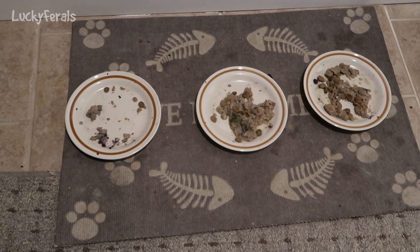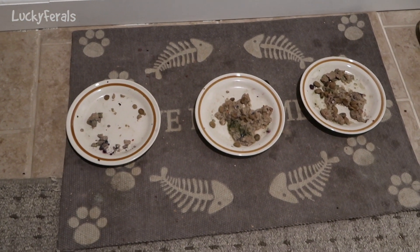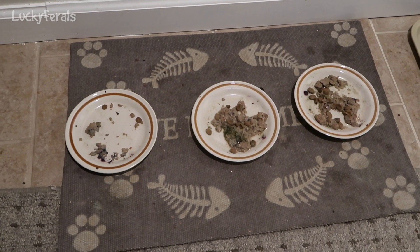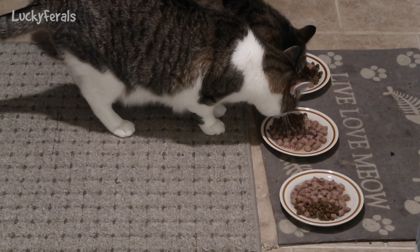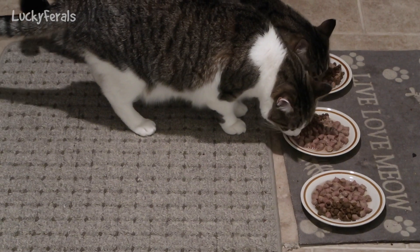This is what the downstairs cats did with their breakfast — one plate was eaten, and the other two were barely touched. I don't think they really like the chicken and salmon too much either. There they are, eating their dinner. Simba is purring so loud. Splash is at the top of the stairs.